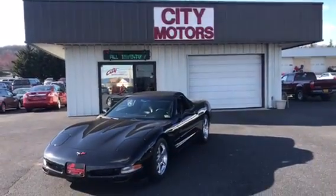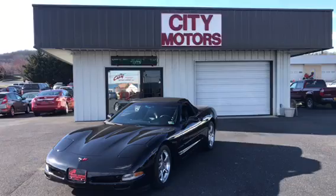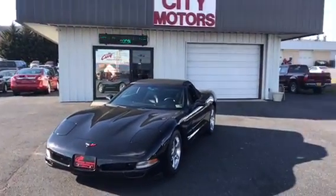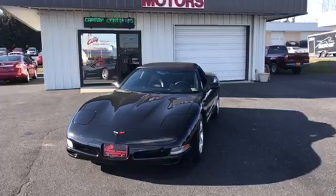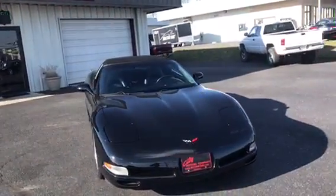Stop in and take a look, take it for a drive. If you have any questions, our phone number is 540-433-7335. Give us a call or a text. Remember, no processing fees and we have a six-month, 6,000-mile warranty on all of our vehicles. Thanks for stopping by.